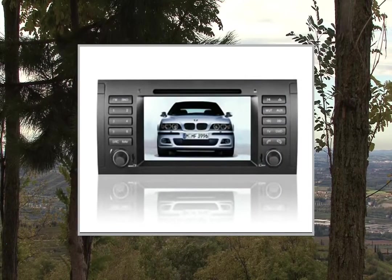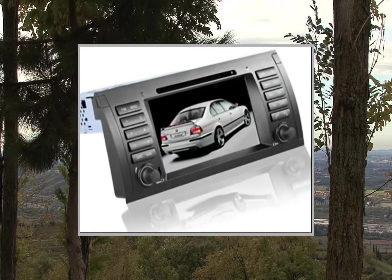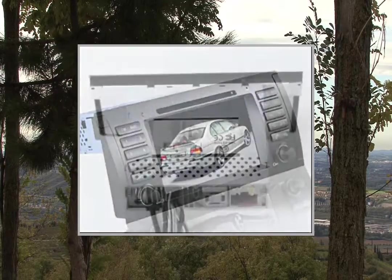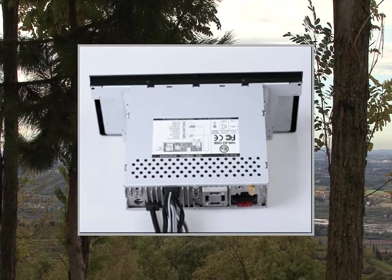Operating System: Android 4.0. System WiFi: Yes. CPU: Cortex-A8 1GHz. Memory: 512MB DDR3, 4GB NAND Flash.